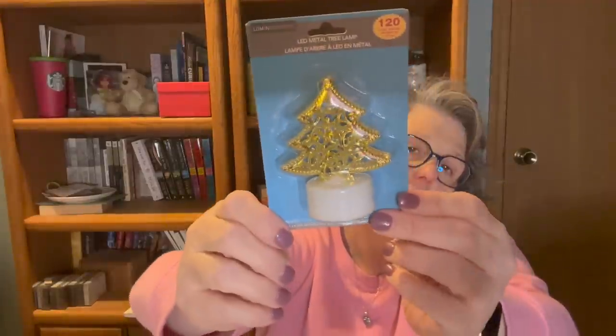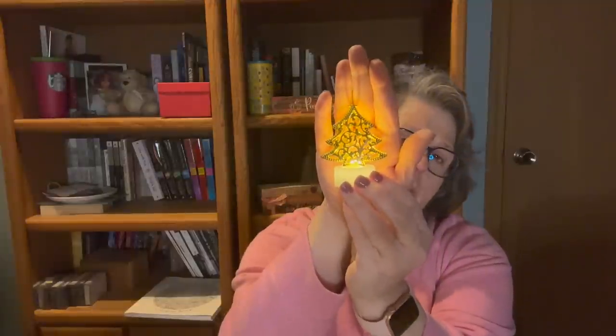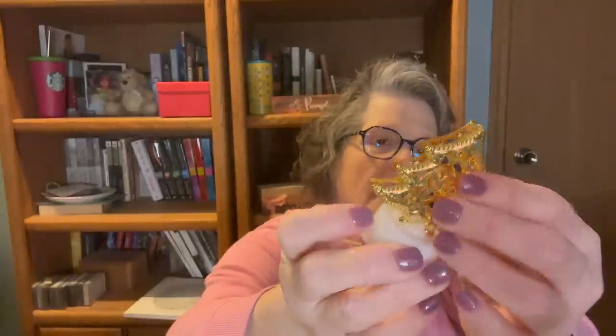I found these little tea lights and it says they go for 120 hours. I'm assuming that means if you turn it on and just let it go, how long the little battery will last. Maybe I'll do that on Christmas Eve and just turn it on and leave it on. I enjoy that it comes in its own little package. It lights up with that warm light — oh, that is pretty. Maybe I'll light these up in my bedroom for Christmas Eve. They also had them in stars. This is just metal.